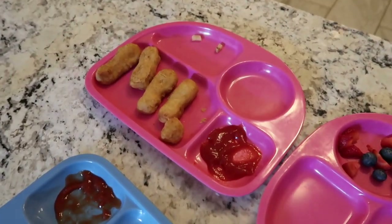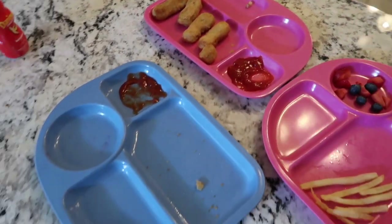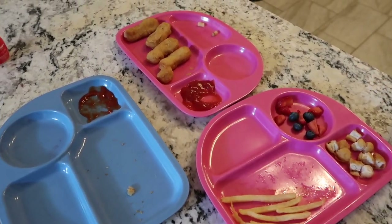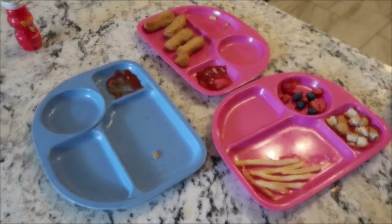Here's how they did: Nate ate every single bite. Lucy was just not hungry today — she didn't even want her chicken. Mark ate most of everything except for the fruit and the chicken. We're still working on that.